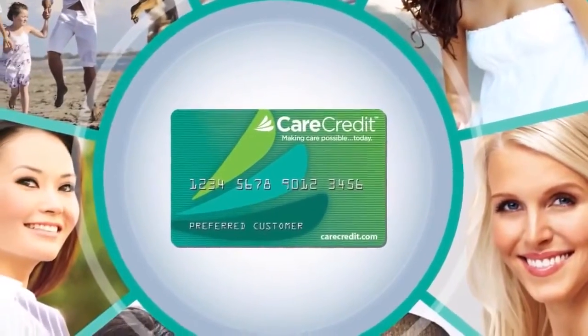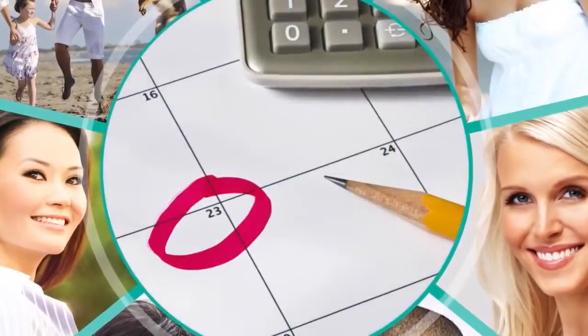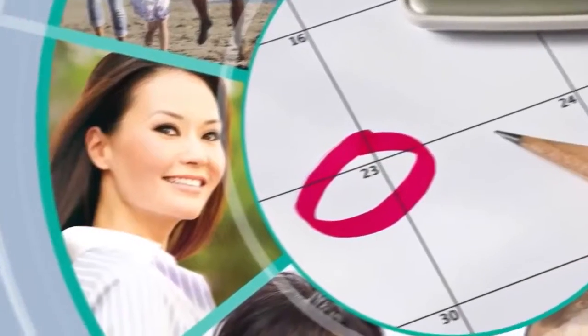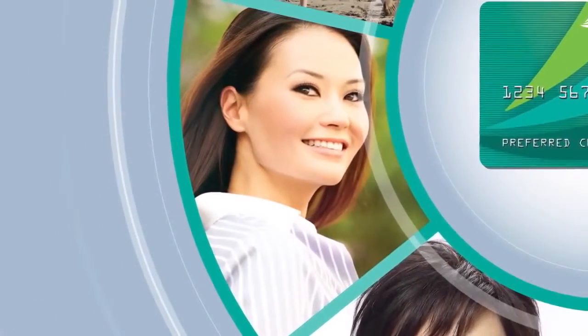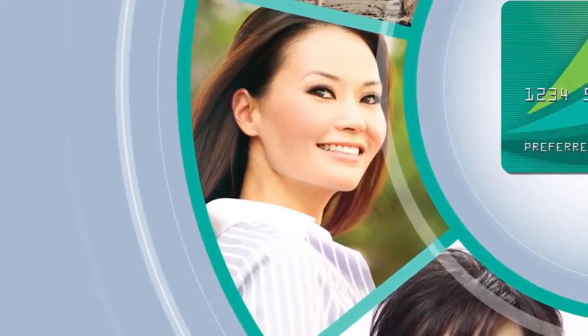With CareCredit, you can get the look you want within your monthly budget, because CareCredit can be used for cosmetic surgery, Botox cosmetic, fillers, skin care products, dermatology, deductibles, co-payments, and more.